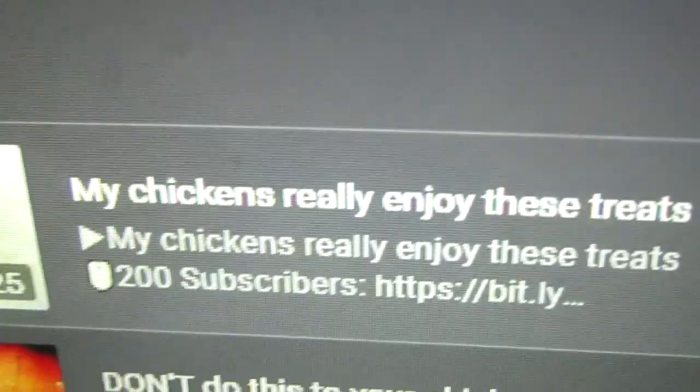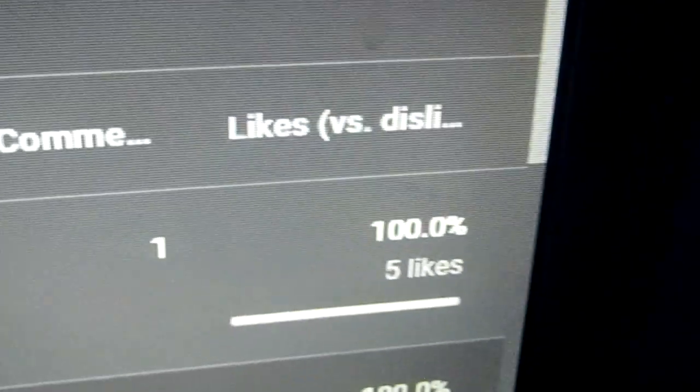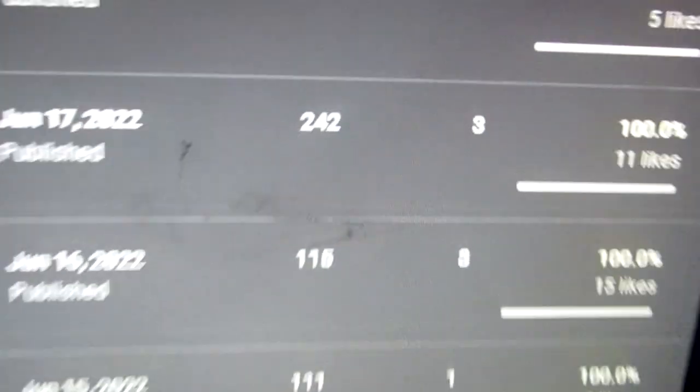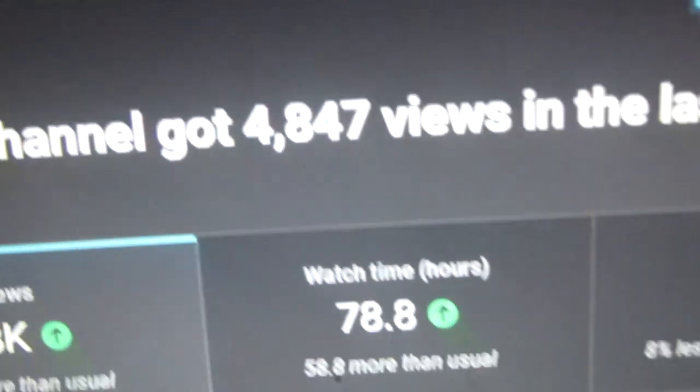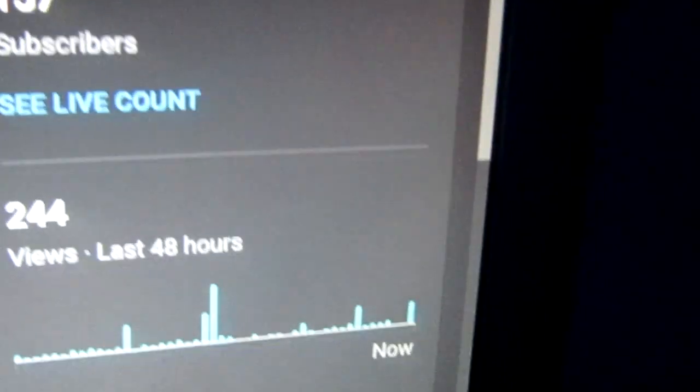I'm going to quickly show you some stats — compare these to what you see when you're watching this video. My latest video just posted today: 'My Chicken Will Enjoy the Streets' has 52 views, another has 78 views, and this one is 109, this is 242. Here you go — 4.8 thousand views, 244, and that's 48 hours. Alright, that was it for this video. If you did enjoy it, like and subscribe to the channel, and I'll be editing this tomorrow morning.